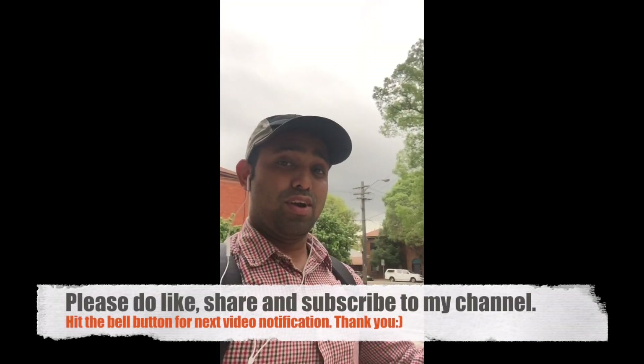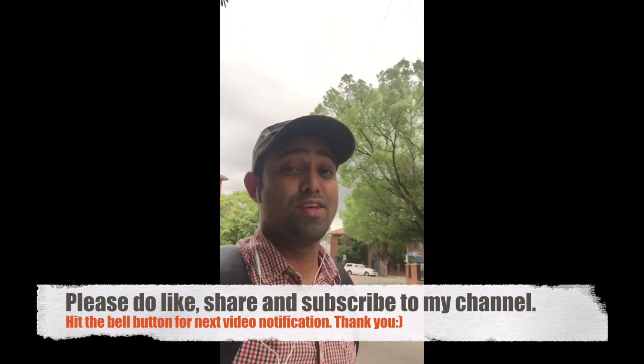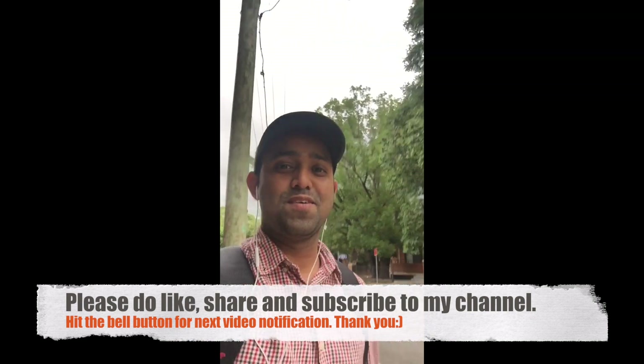I thought I'd make a small video just to help you guys and I hope you liked it. I'll put the details in the description. Please do like, share, and subscribe if you like my video, and I'll see you in the next one. Bye!